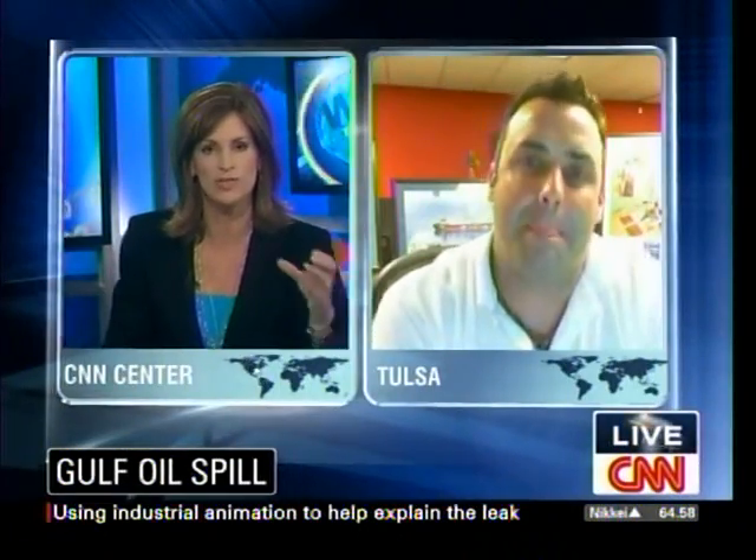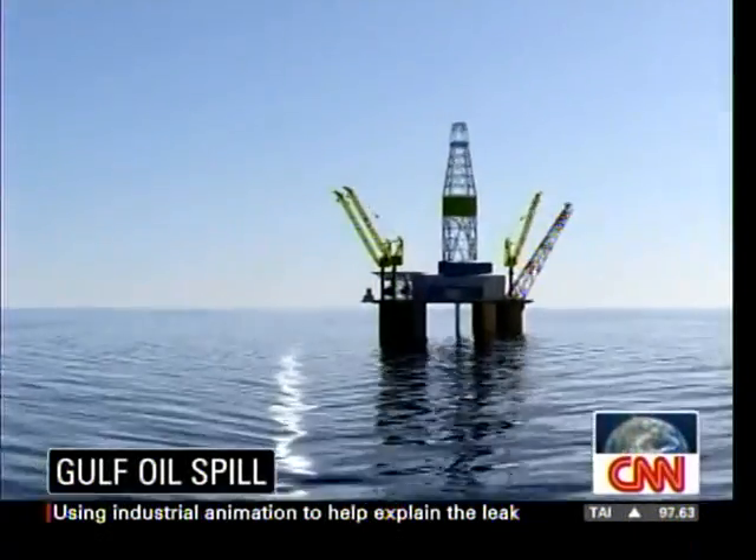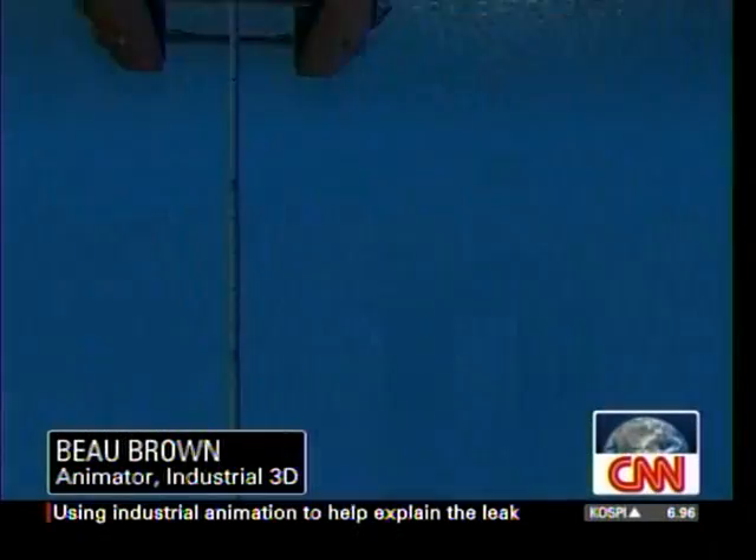Bo joins us now from his home in Tulsa, Oklahoma, via broadband. Thank you so much for being here. Let's go straight to that first animation, because this shows the blowout preventers working normally. You've given us a really nice look here, skimming across the surface at the rig that's now sunk to the bottom. Down we go, down the pipe, to the little box at the bottom.